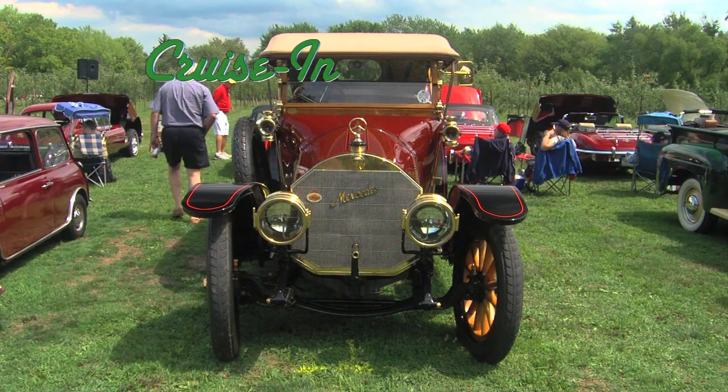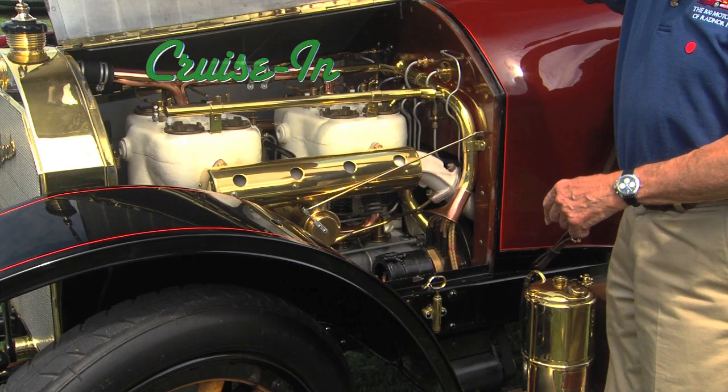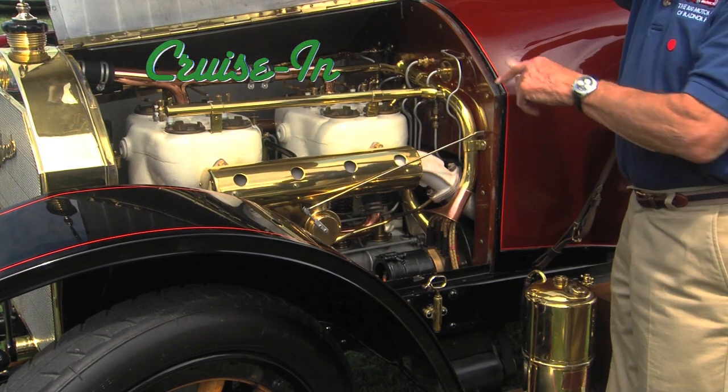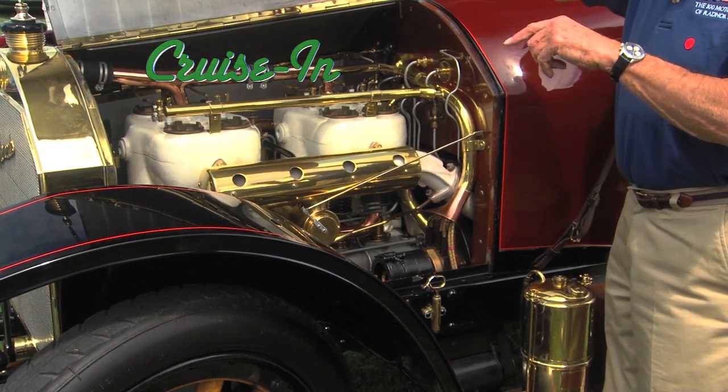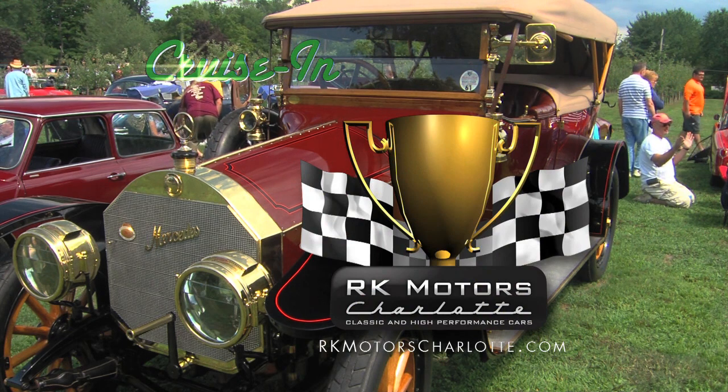Look under the hood of a 100-year-old car and who knows what you'll find. It's called a T-head engine, because the combustion chamber is like a T. It's next on Cruisin, presented by RK Motors Charlotte.